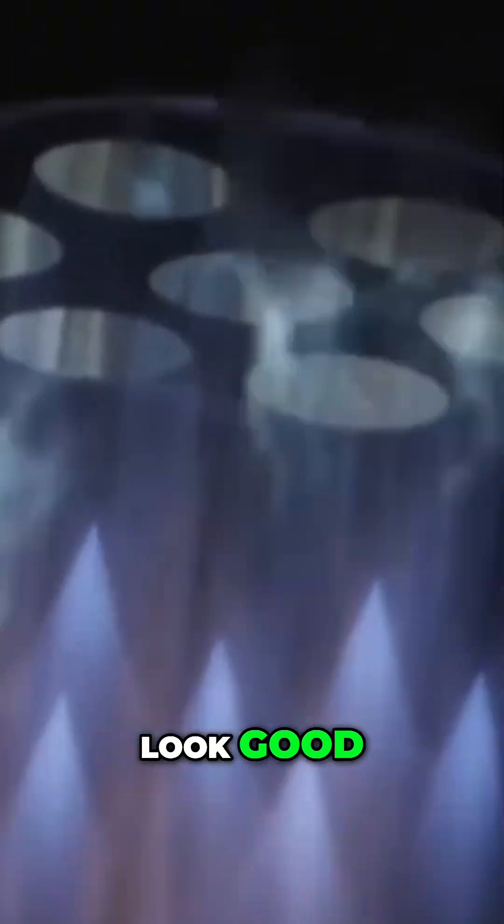Engine chamber pressures look good. Chamber pressures continue to look good. Now 40 seconds into flight. Oh my God! End of roll. Stretch now levels. Chamber pressures continue to look good. And liftoff.